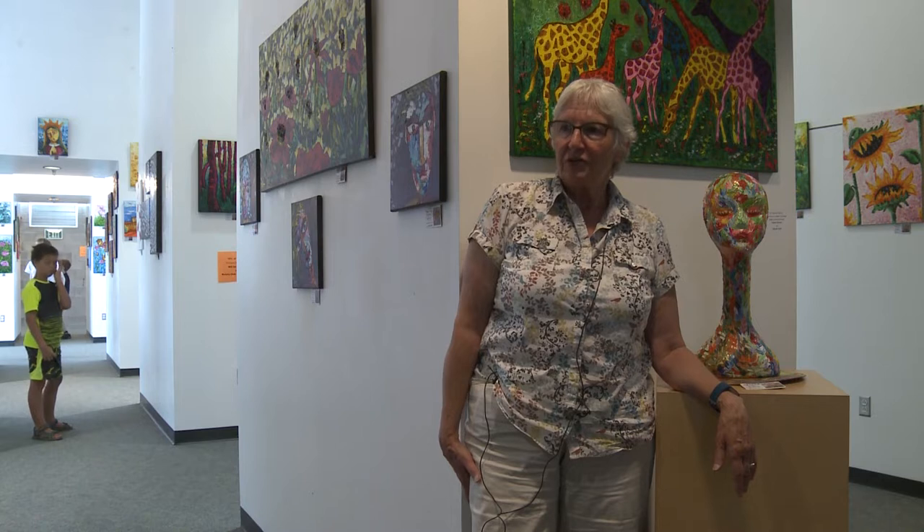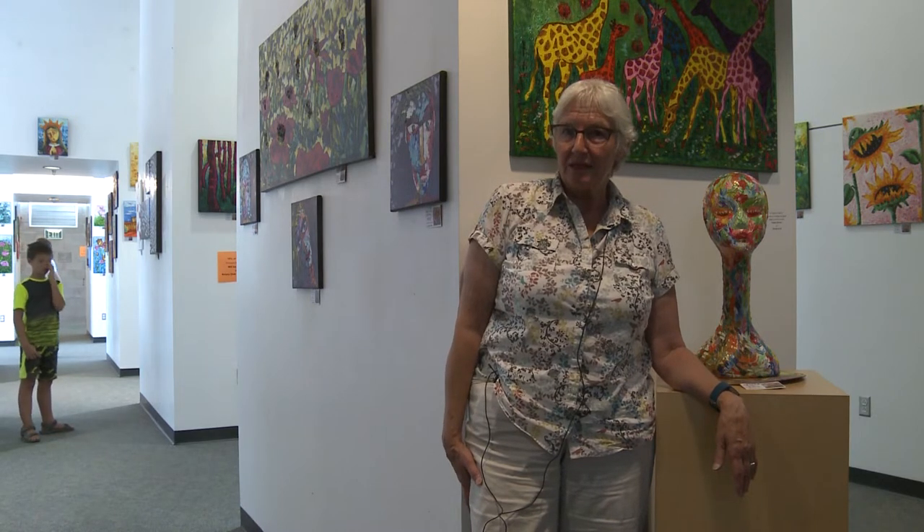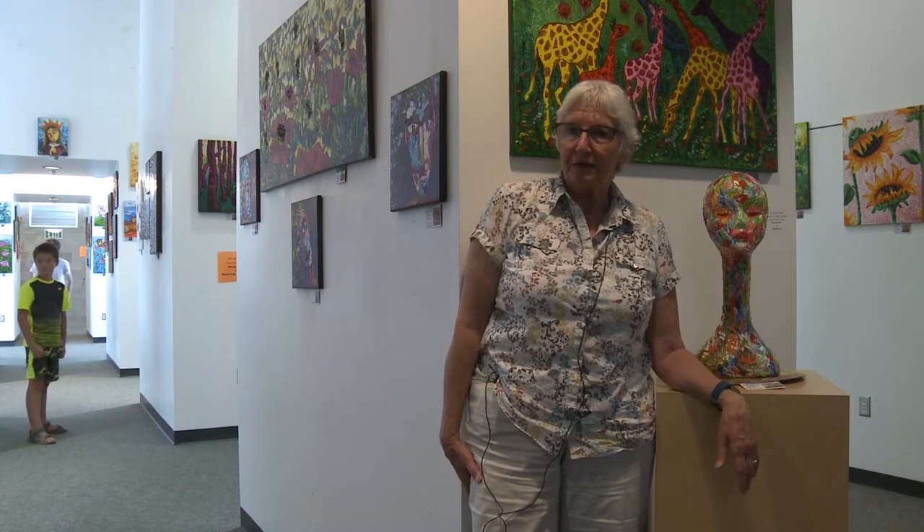This one is here a little bit longer — about a five-week show. Sometimes we've had them as much as two months, but they generally change around the first of the month.